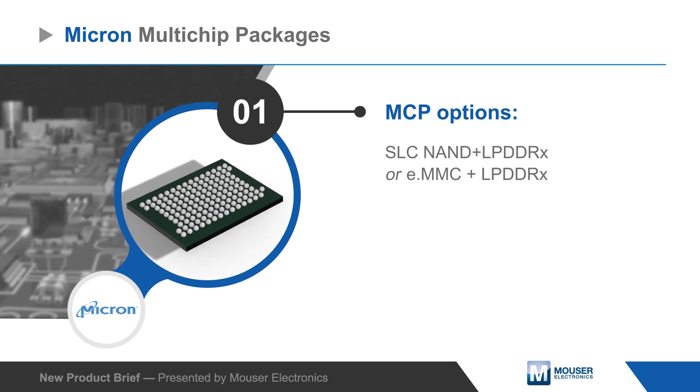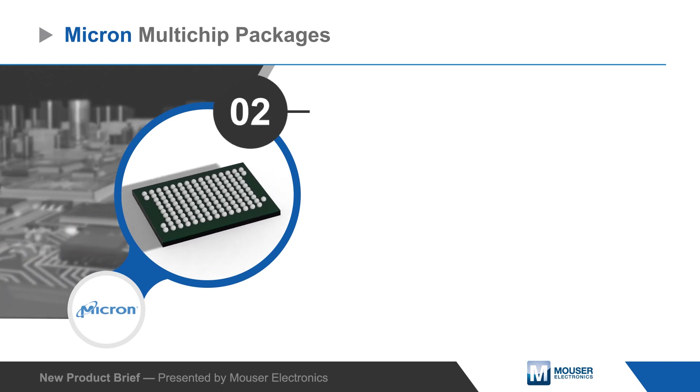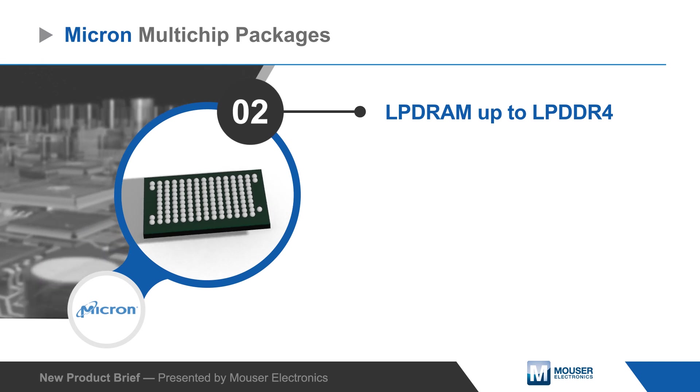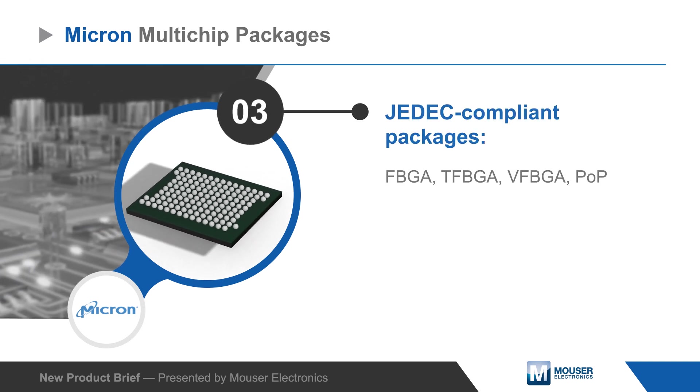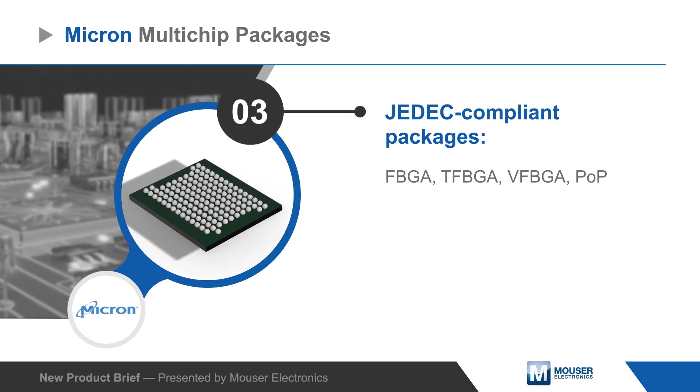Offerings include NAND or eMMC paired with mobile LPDRAM up to LPDDR4 in a broad range of densities and JEDEC-compliant package options. 1.8 volt MCPs are available for low power applications.